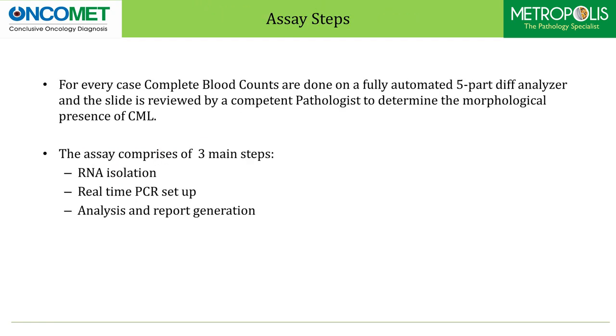For every case, complete blood counts are done on a fully automated five-part differential analyzer and the slide is reviewed by a competent pathologist to determine the morphological presence of CML. The assay comprises three main steps: RNA isolation, real-time PCR setup, and analysis and report generation.